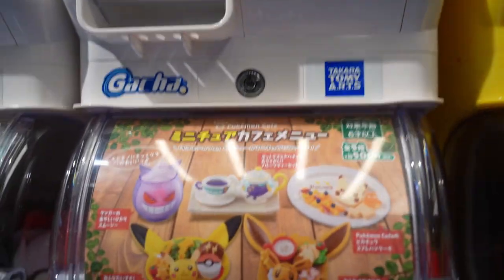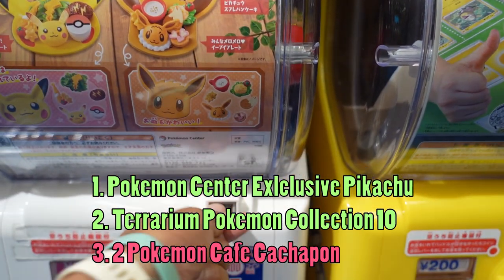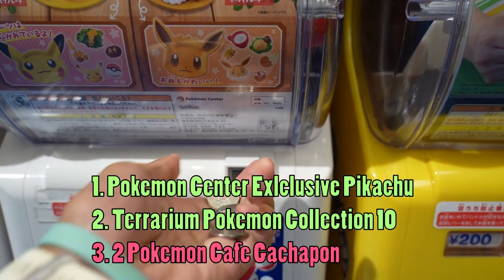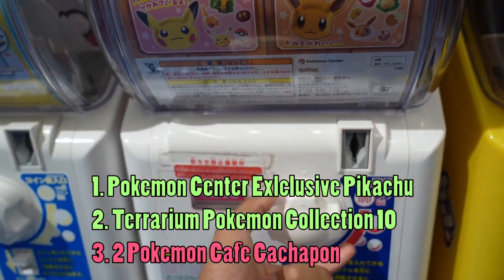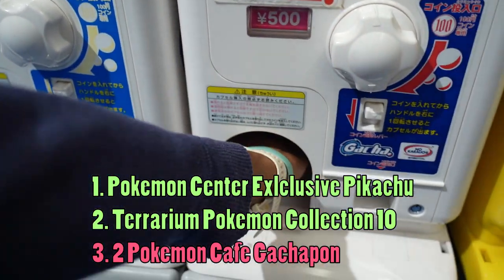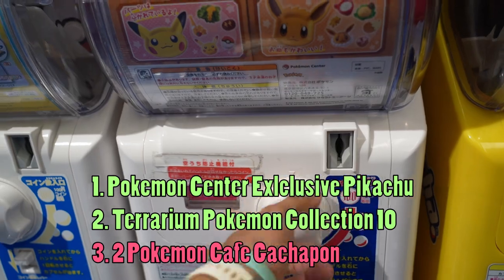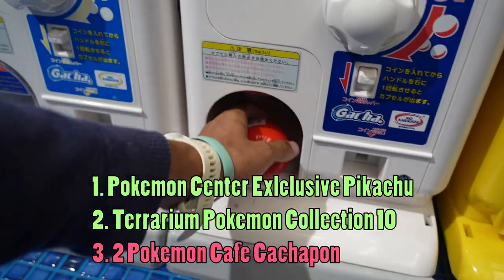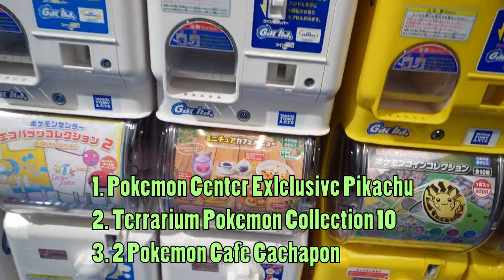The last thing they requested is Pokemon Cafe gacha — two of these. We're putting in 500 yen each, which is a lot of money for gachas. Spin the thing and get an item. Let's get our second one. Alright, we got the two gachas for them. List complete!